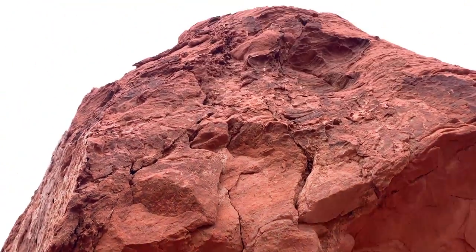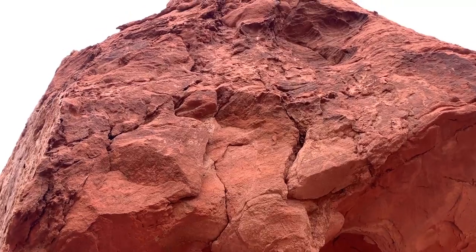Oh, you guys, look at this — I found this little cave area. Can you see it? Hopefully — we'll find out if it's in the video, then you guys can see it. Looks good!